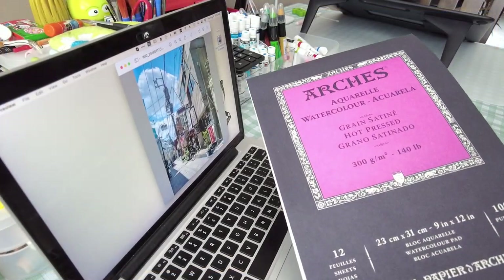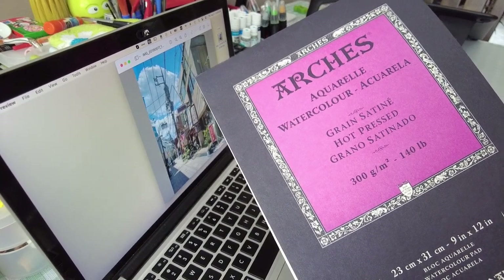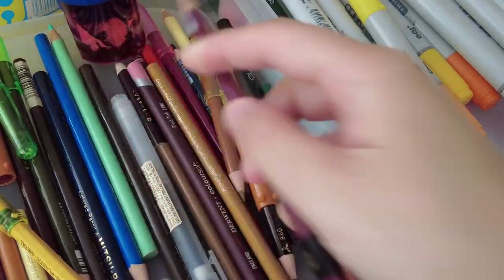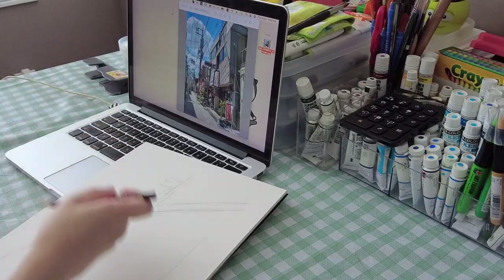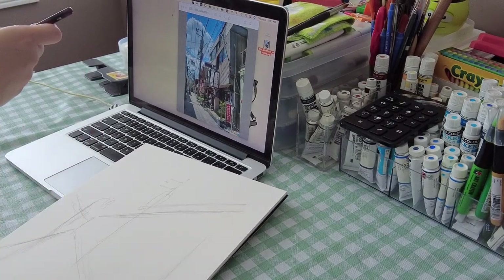This time we are painting a quiet street I came across in Koenji, Tokyo. I'm using Arches 300gsm hot press watercolor paper. I'm referring back to my old vacation photos and using the pencil as a ruler to guide my perspectives.